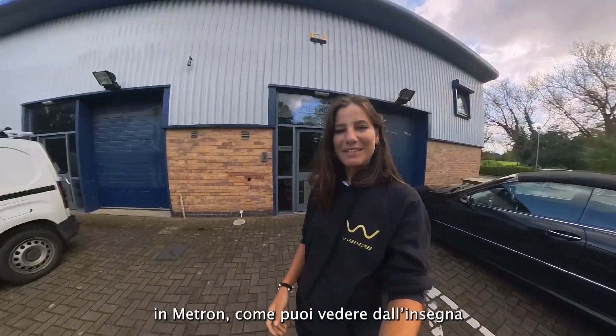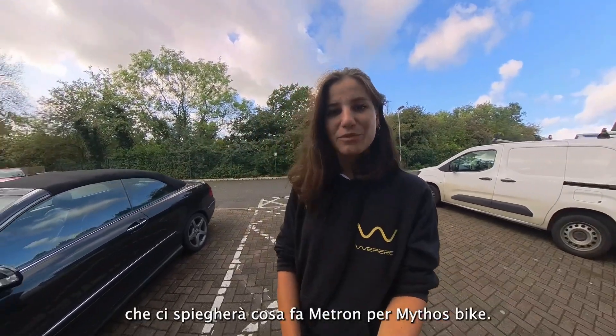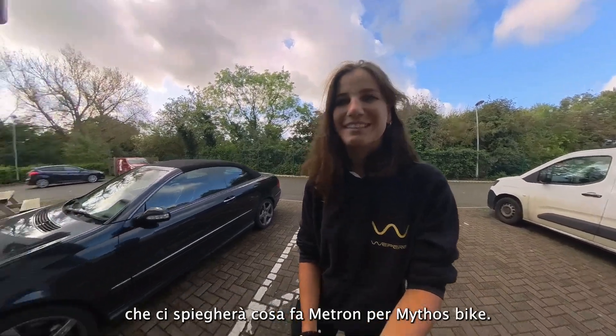I've just arrived at Metron, as you can see on the sign. We are going to meet Dimitris, who will explain what Metron does for Mito's bike. Let's go!